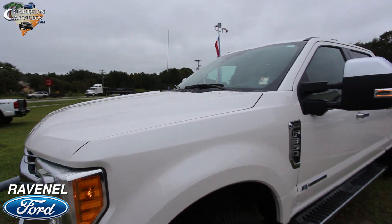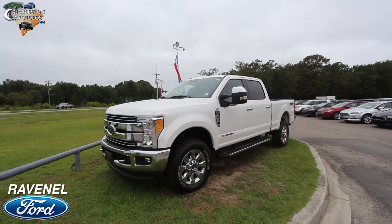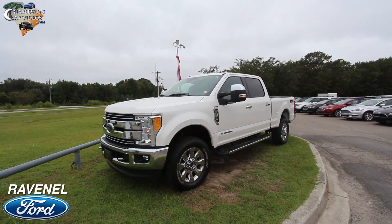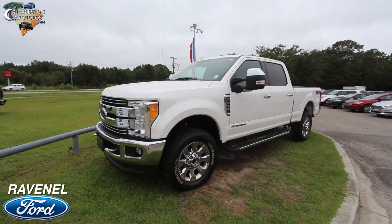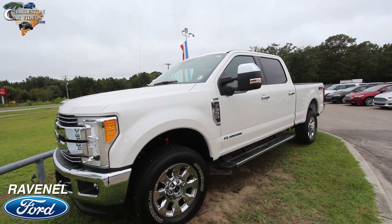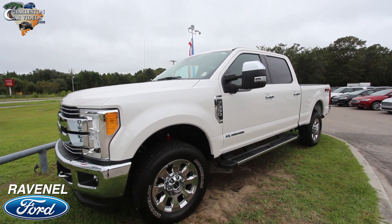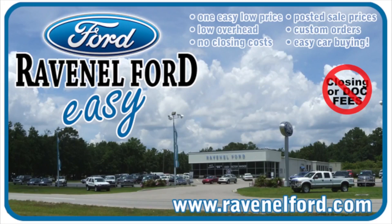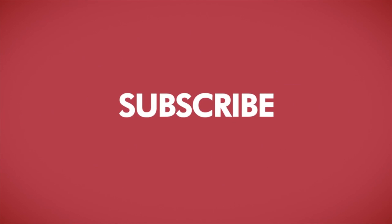This is a very nice, very clean truck. You saw the price, the mileage, and the entire truck here at Ravenel Ford. If you're interested, give us a call, send us an email, or visit us at RavenelFord.com. If you enjoy these walk-around videos, subscribe to the channel, hit the like button, and turn on notifications by hitting the bell icon. Car buying really is made easy at Ravenel Ford — brought to you by Charleston Car Videos: real video, real cars, real people.